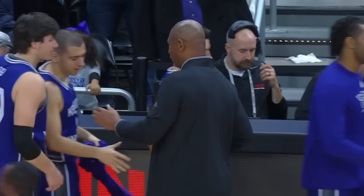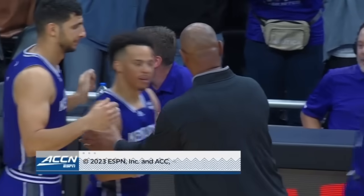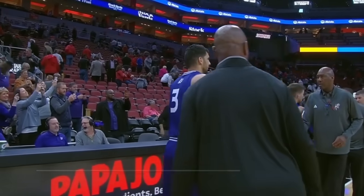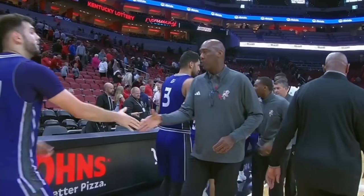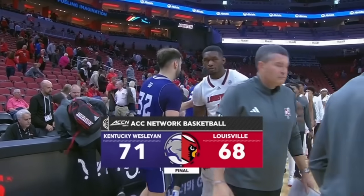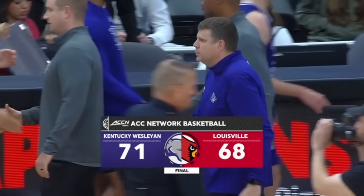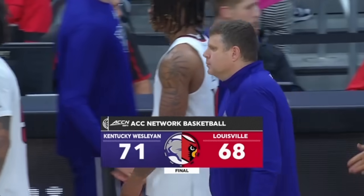Yeah, a lot of things to work on for Louisville. A huge congrats to Coach Drew Cooper and his team from Kentucky Wesleyan, as they just came in and they took it to Louisville in the second half. For the second straight season, Kenny Payne and the Cards drop an exhibition game to a Division II school. The final score: Kentucky Wesleyan over Louisville, 71-68.